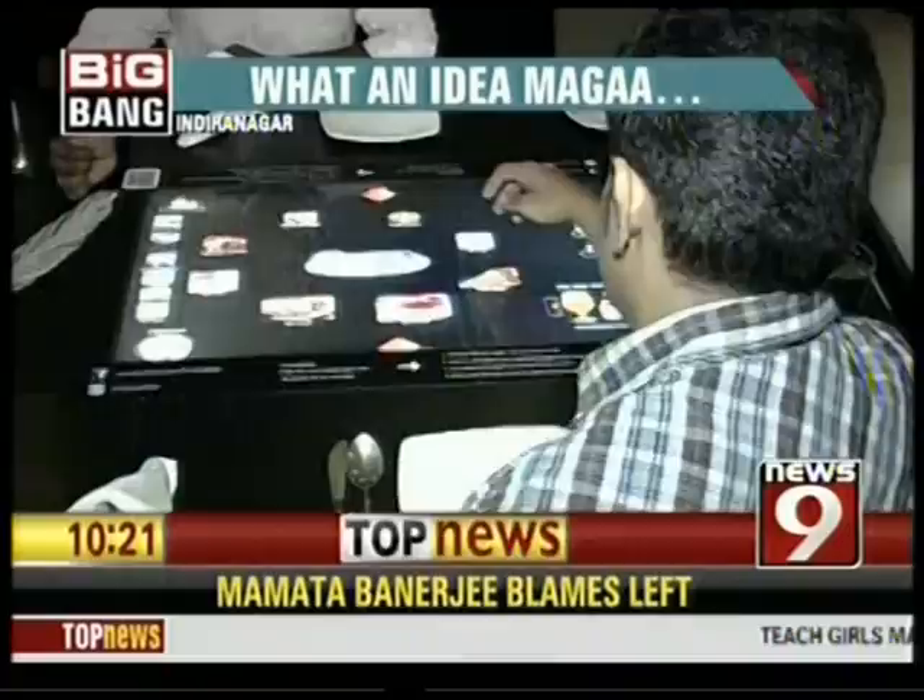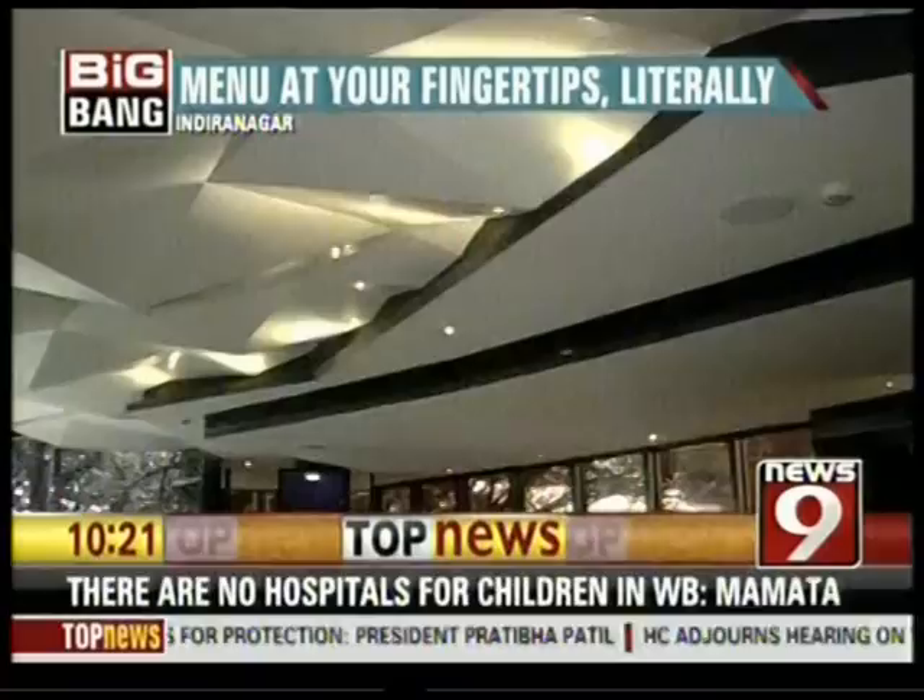It looks like the IT city is seriously contemplating to add a touch of technology in most quarters. This is the first restaurant which has come up with touchscreen technology in Bengaluru, but it is not far when this system will grab the attention of other restaurants as well. Reporting for News 9, Bengaluru.